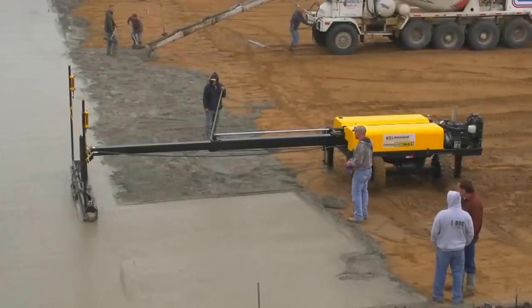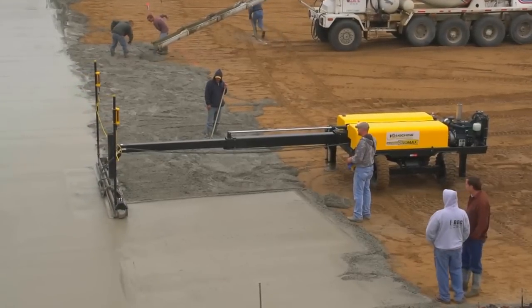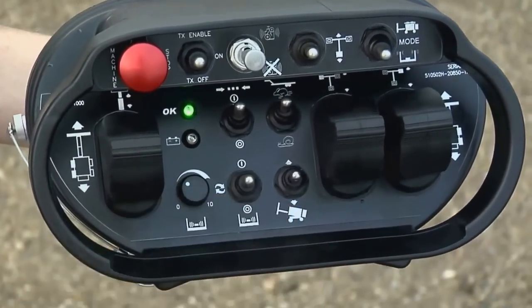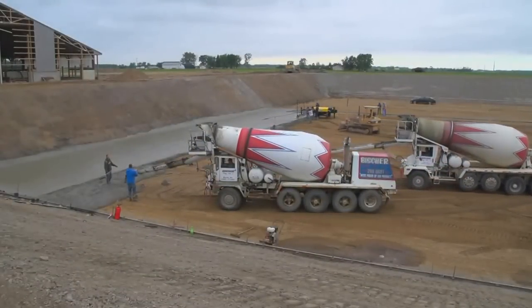Screed Saver Max is the only remote-controlled laser-guided screed in the world. Given that most of the functions of the machine and remote are fully automatic, including memory downrigger placement, automatic vibration, and automatic laser leveling, it made it easy to train multiple operators to be fully operational with the wireless remote in just 10 to 15 minutes' time.